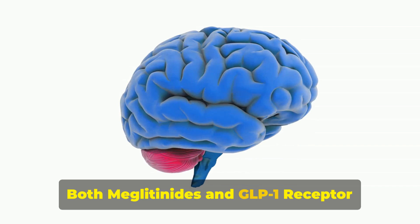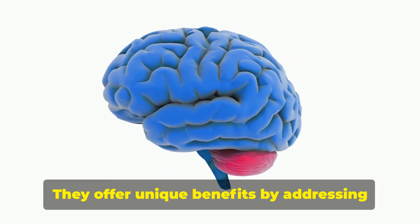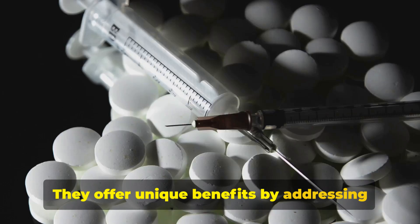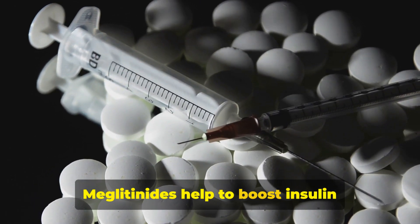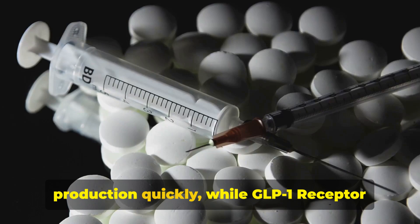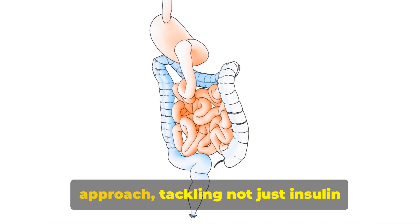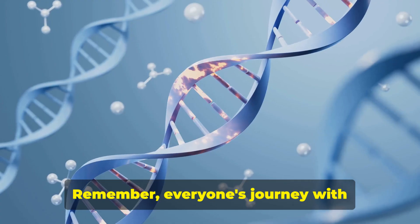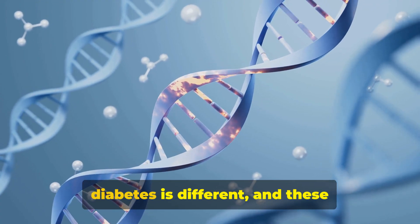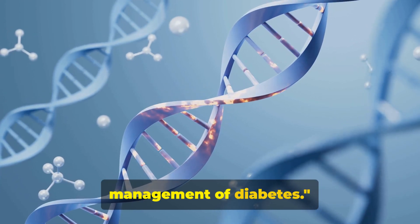Both meglitinides and GLP-1 receptor agonists play crucial roles in the management of diabetes, offering unique benefits by addressing different aspects of the disease. Meglitinides help to boost insulin production quickly, while GLP-1 receptor agonists provide a more comprehensive approach, tackling not just insulin secretion but also digestion and appetite. Everyone's journey with diabetes is different, and these medications offer unique benefits.